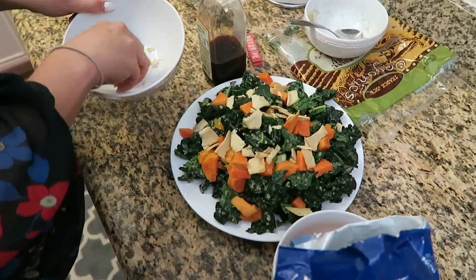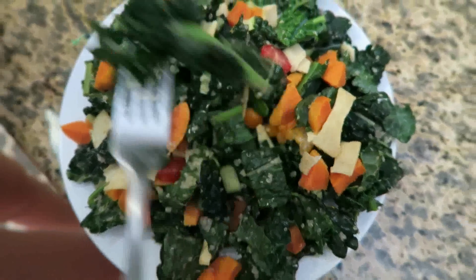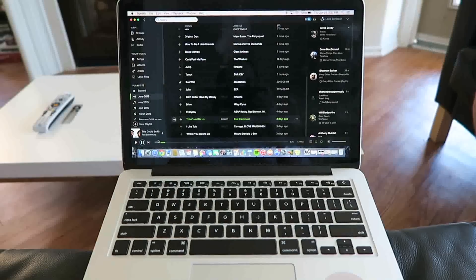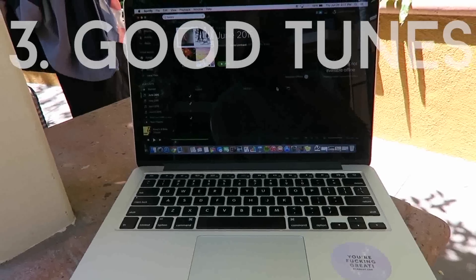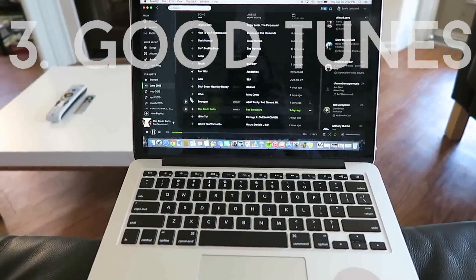SoundCloud and Spotify are absolute essentials — whether you're in the car, at a party, or just having a dance party with a friend.